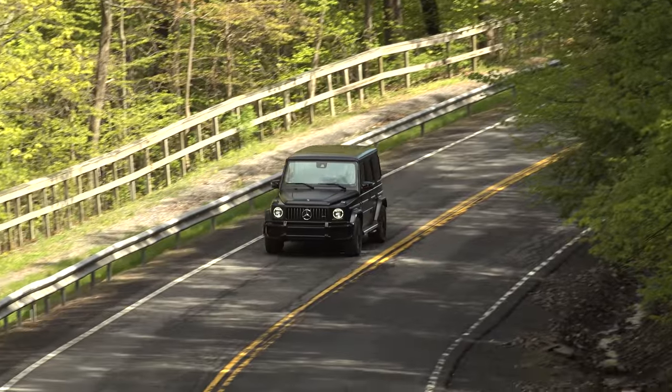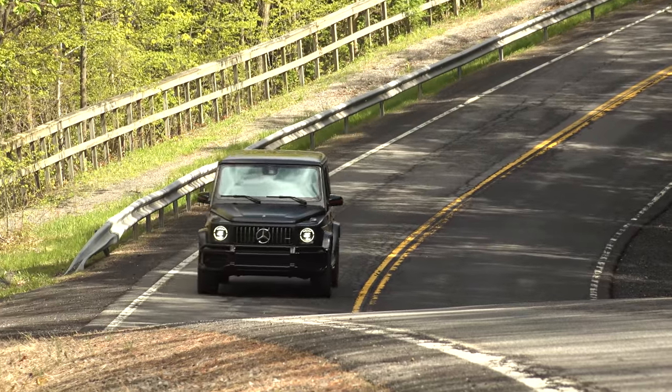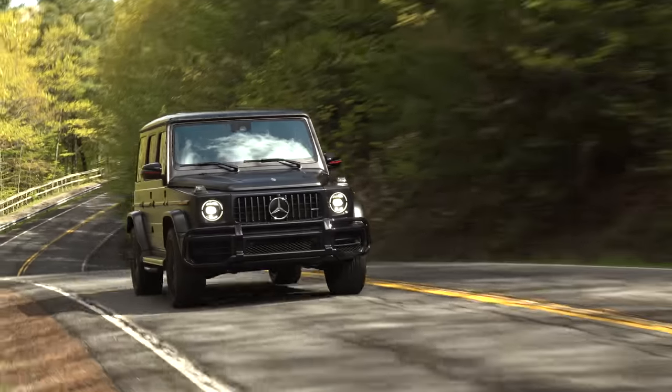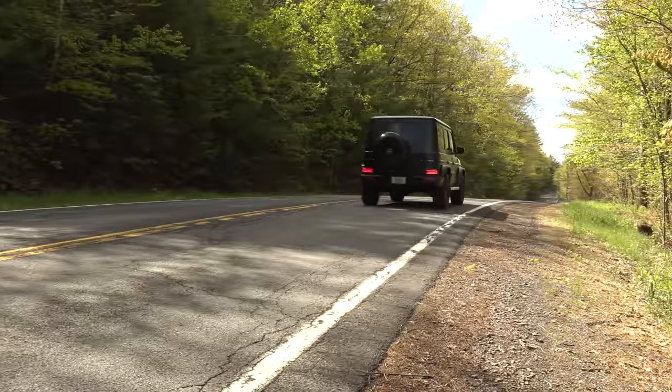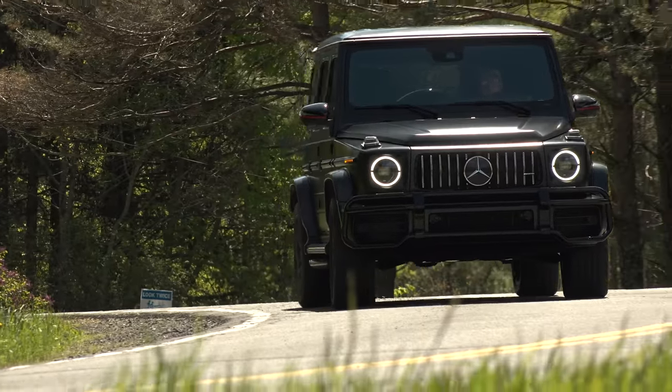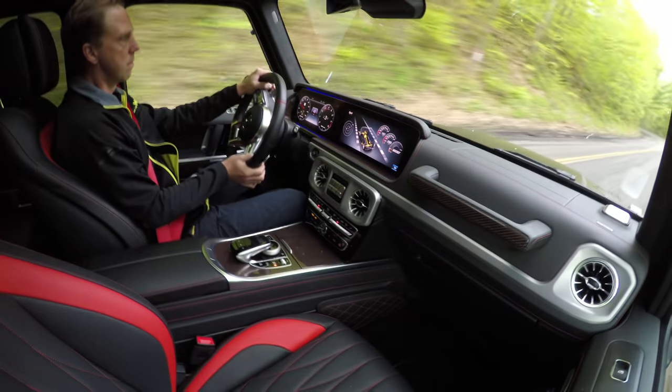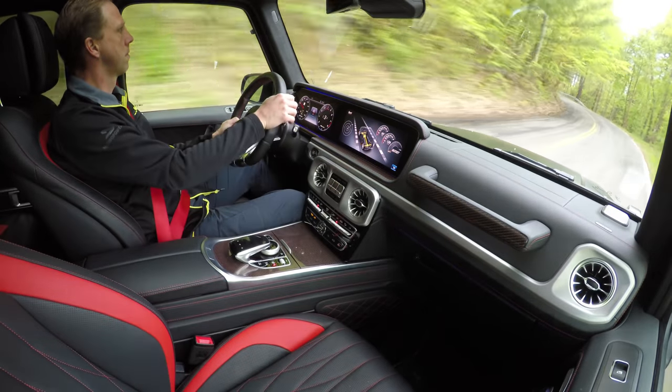The most tangible difference from behind the wheel is how this boxy beast handles the road with new speed-sensitive steering and much improved body control. All told, the G63 is simply a more altogether complete vehicle, better tailored for its real world uses.